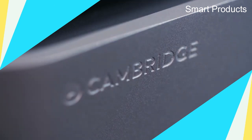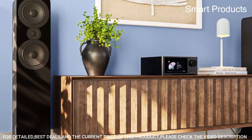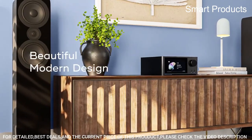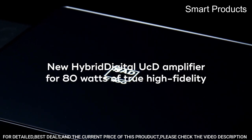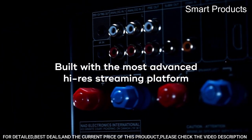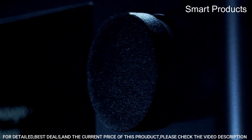Number 4: NAD C700 BlueOS Streaming Amplifier. The NAD C700 BlueOS Streaming Amplifier is a high-end stereo amplifier that combines NAD's renowned audio engineering with the latest in digital streaming technology. With a power output of 60 watts per channel, it is capable of driving a wide range of speakers and delivering powerful, detailed sound.